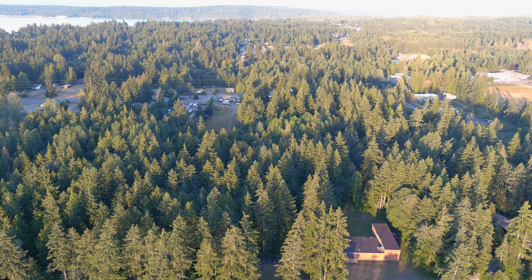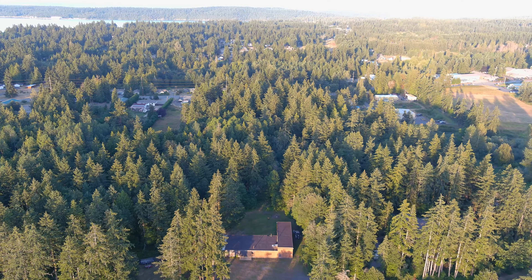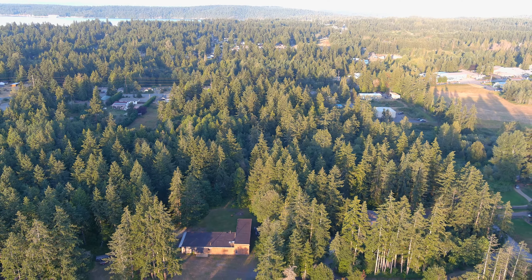So if you find any or all of this interesting, give your local realtor a call. Just ask for the property at 210 Kennedy Road in Port Hadlock, Washington. Thanks for watching.